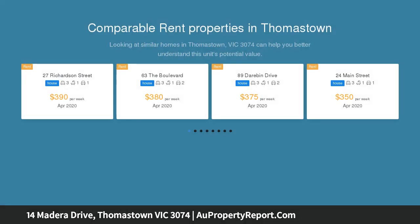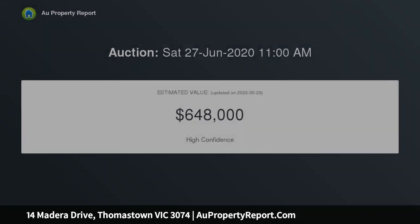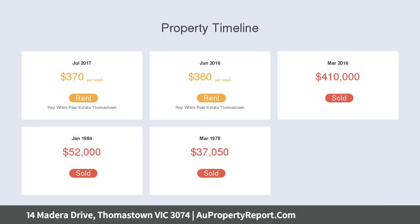Combining the best of easy living and a wonderful family lifestyle with parks and playgrounds just meters away, you'll fall in love with this charming home from the moment you step in. Perfect for first home buyers, investors, downsizers and upsizers, this home will entertain the largest of audiences.